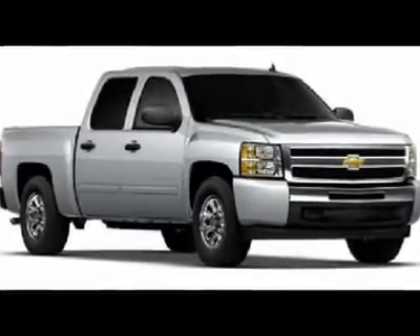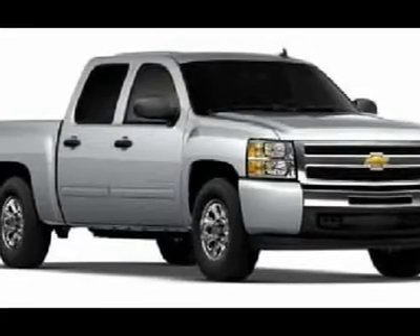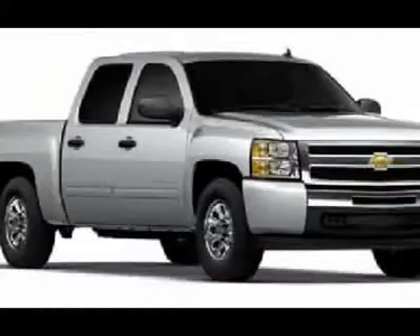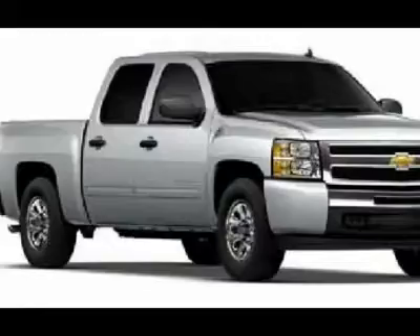You'll love this 2011 Chevrolet Silverado 1500. This is a car you'll want to take home. With zero miles, it features automatic transmission and an exterior color of taupe gray metallic. Call us and be the first to open the car door today.